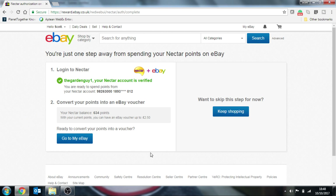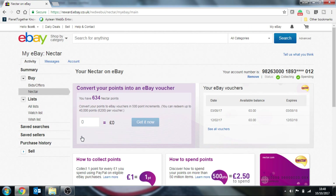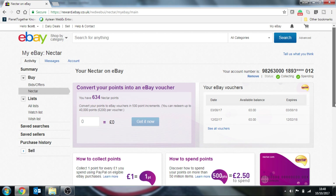And you're now on your way. You can see my Nectar card balance — I have 634 points. I'll go back to My eBay. And on this screen here this is where you can now convert your Nectar points into actual money off vouchers.